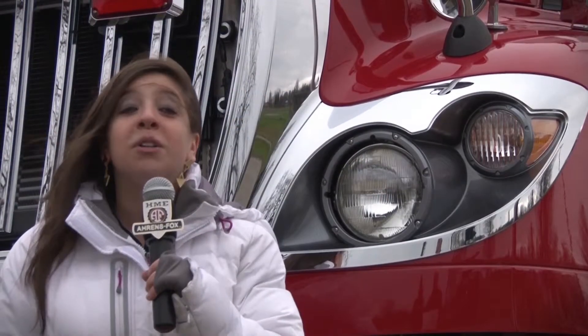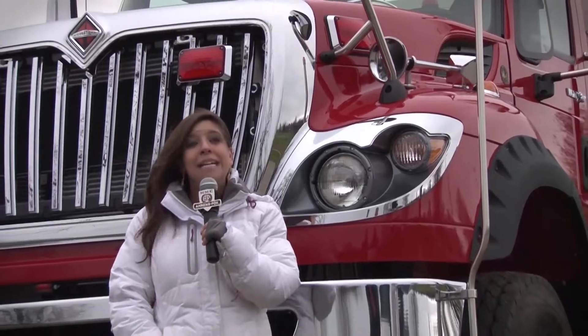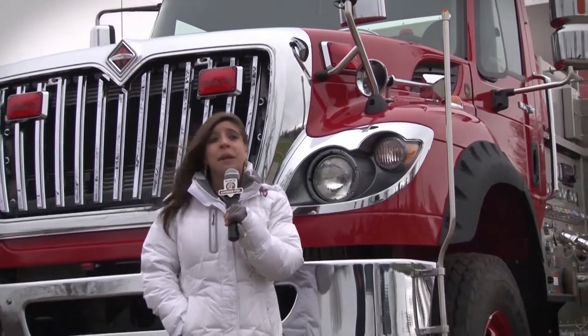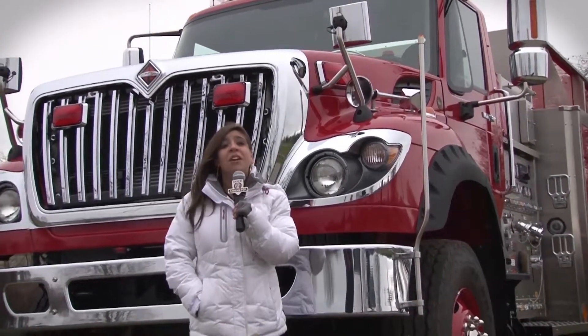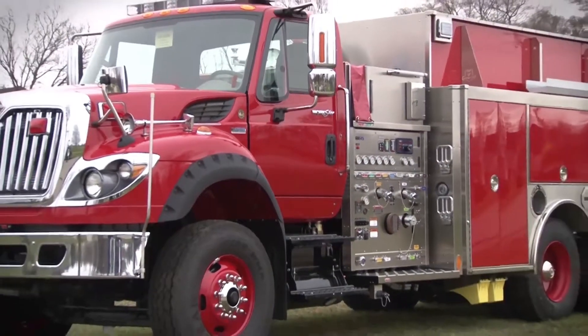H&E's experience in building high center of gravity tankers like this one is focused on maximizing stability and safety. H&E's custom and commercial tankers are engineered with advanced stability control systems to improve handling and prevent the possibility of rollovers.